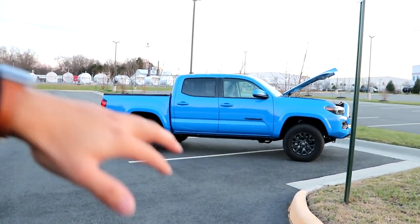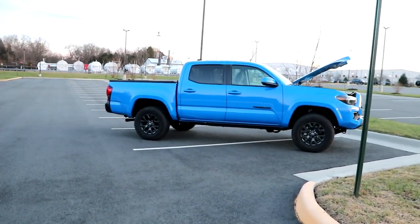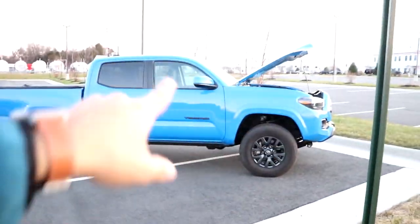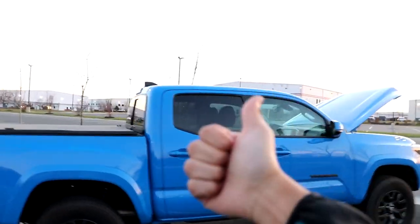I recently saw a video of a Model X trying to off-road — if you haven't seen it, you have to watch it, I'll try to link it below. It did not work at all, just spinning the wheels very fast going nowhere, without a locking differential. If it had a locking diff it'd be much cooler, especially being electric.